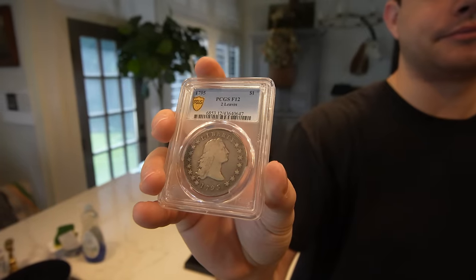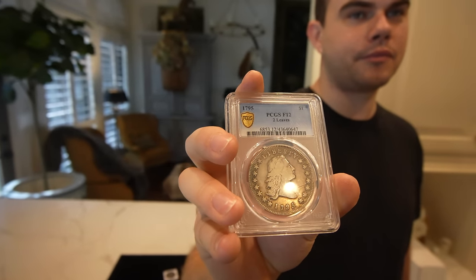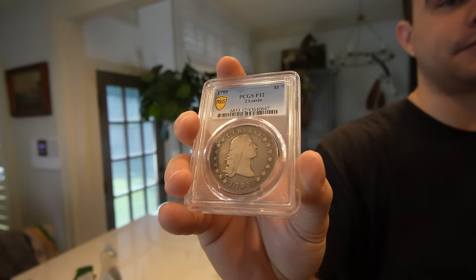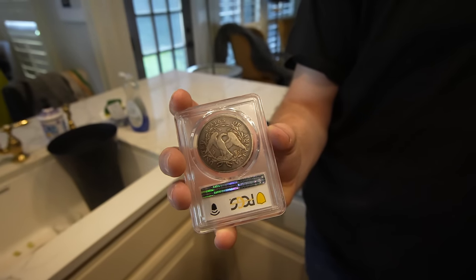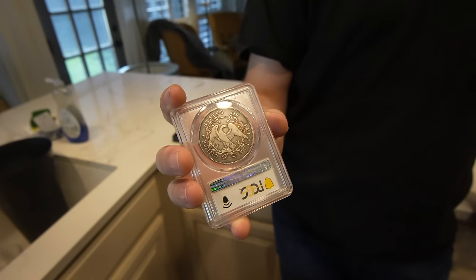What I do like about this particular example is that the date is fully apparent when you take a look at the obverse of the coin. You can also see every other major detail like the stars, the Liberty, the rim. When you flip over the dollar, you can see that the eagle's there — another full rim example. Sometimes when you're getting into the Good 6 or VG8s, you're not going to see that full rim. This coin does have it all and it's very affordable to the more serious collector wanting to move into bigger coins.